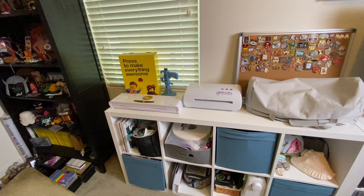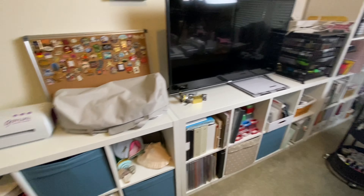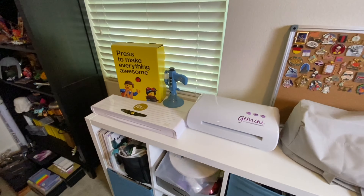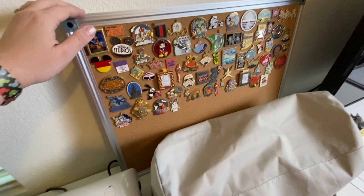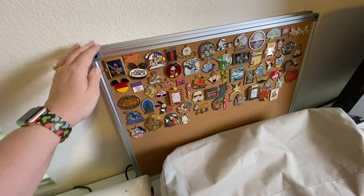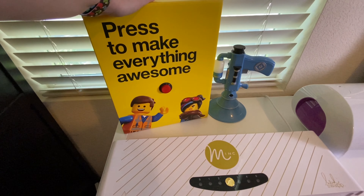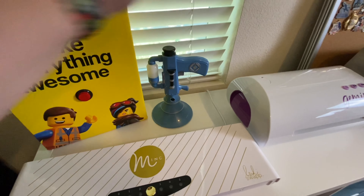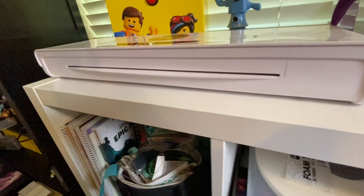Now I'm starting on the other side. Up top I have my Minc, my Gemini, my Cricut. These are my pin boards that still need to go up on the wall — my Disney pins and my crafty pins. I also have the button to make everything awesome and a fart gun from some movie I can't remember.